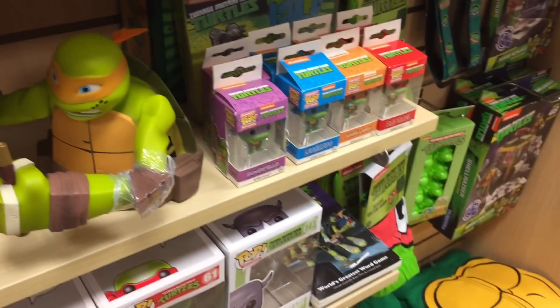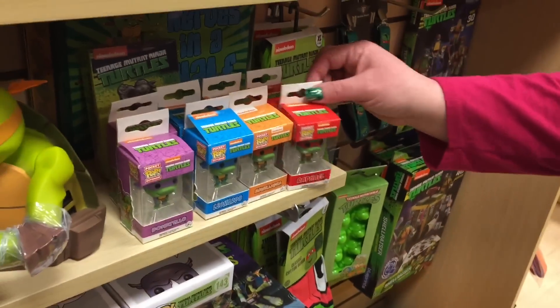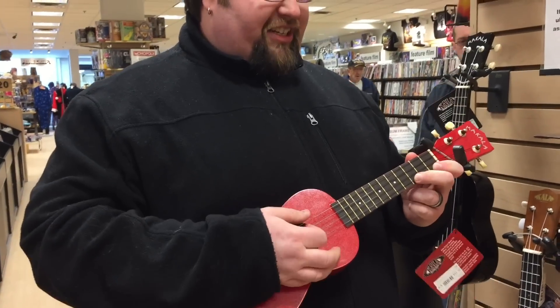I might have to get those. Yes, yes — those are a must-have for a collection. Try the red one. Play your ukulele. It's out of tune. Then play the black one.